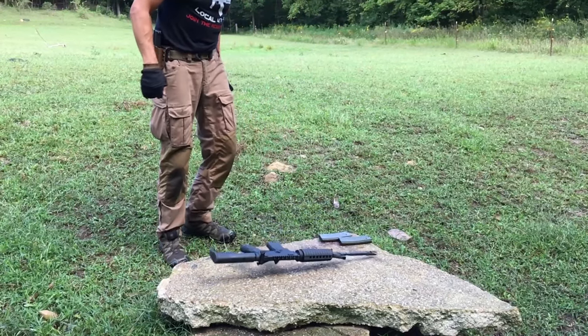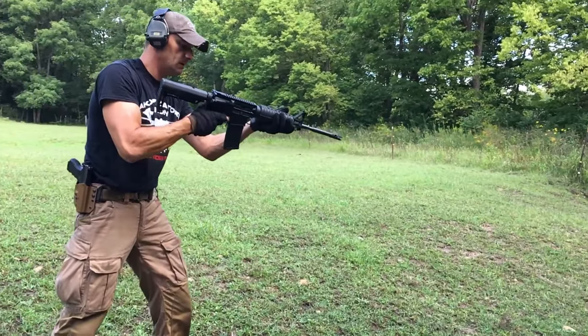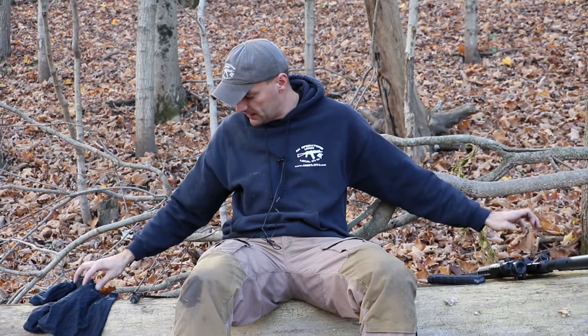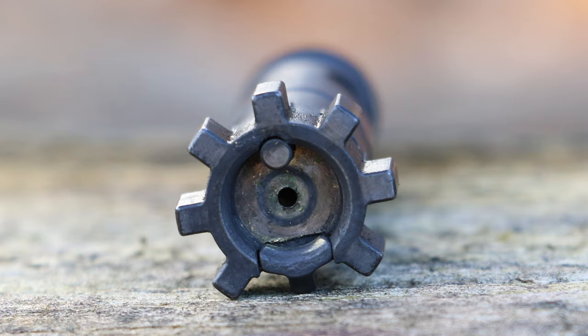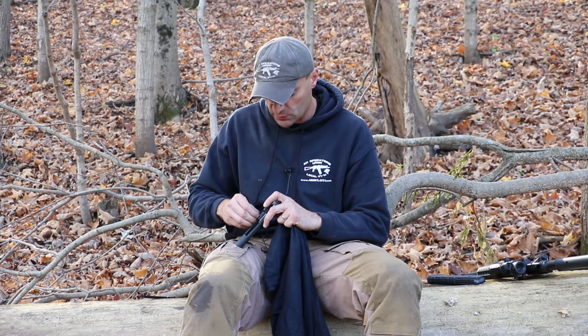Now let's get to the beef — let's see what's happening inside. I haven't looked into the guts of the rifle yet. Let me pull out the bolt carrier and remove the charging handle. First, let me look at the front of the bolt. Everything on the front of the bolt is looking good. I had no problems with ejection or anything — everything was working rather well.